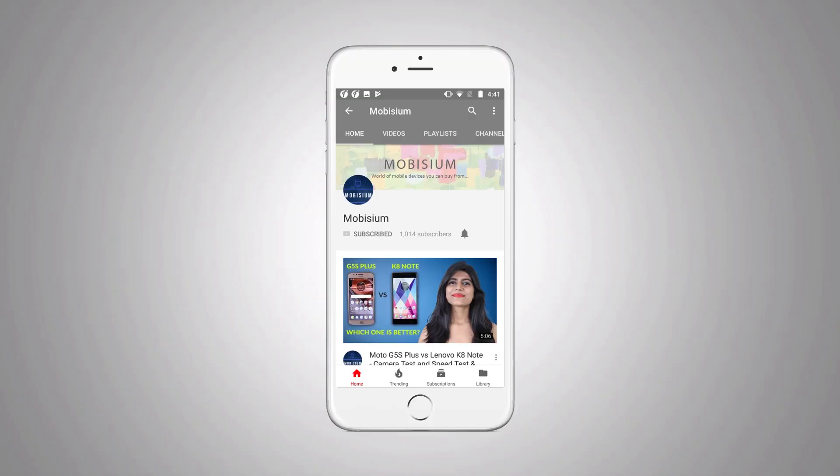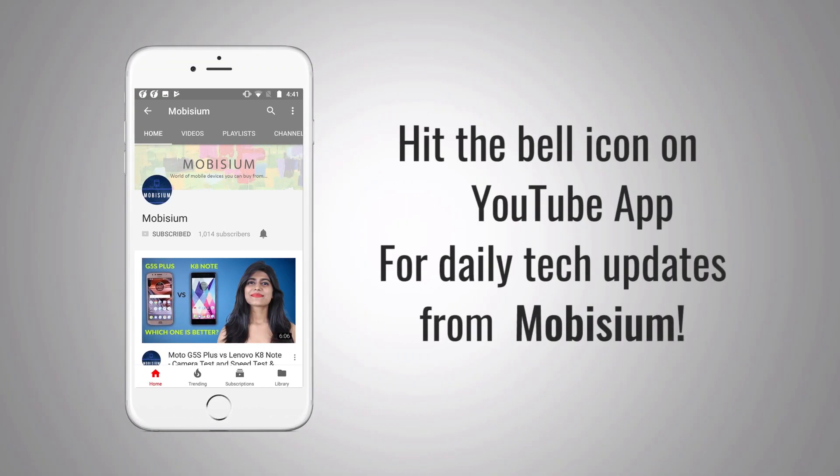Hit the bell icon on the YouTube app and never miss any update from Mobisium. These days you don't have to spend a fortune to buy a good phone, but there are a number of phones being launched right now in the market. So, to make your work a bit easier, we are listing down the best budget phones for September 2017 which you can buy in this festive season. Welcome to Mobisium guys. Let us now start with the best selling budget phone right now in the market, that is Moto E4 Plus.